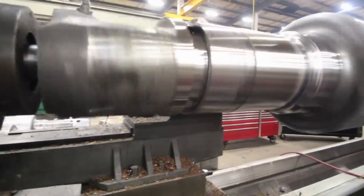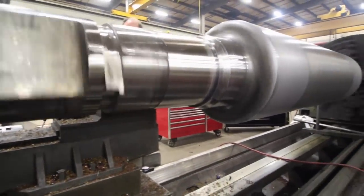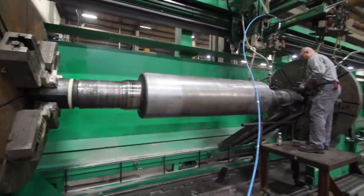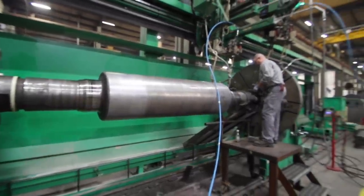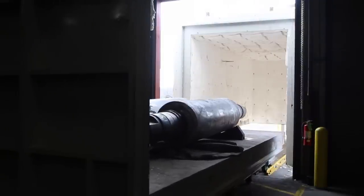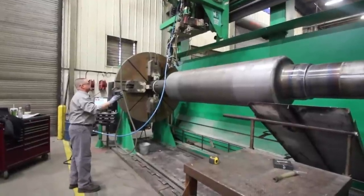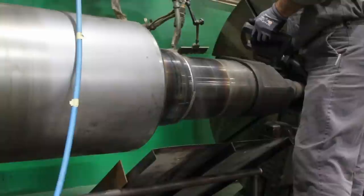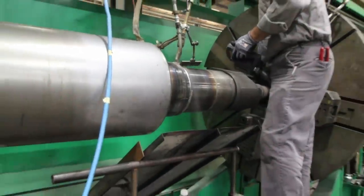The weld center consists of three components: a large lathe, a large submerged arc and gas shielded welding machine, and a large stress relieving, preheating, and heat treating furnace. We've integrated all aspects of the repair into one work center. One of the things that makes it really unique is its size — it's one of the largest integrated welding centers in North America.